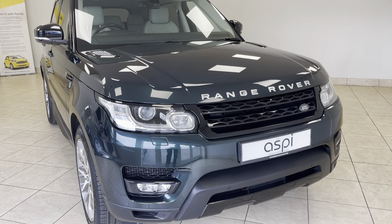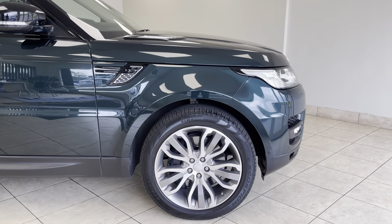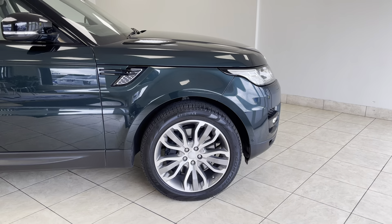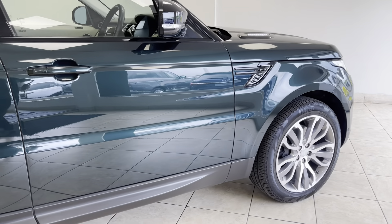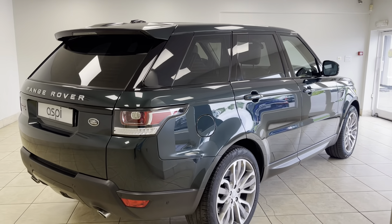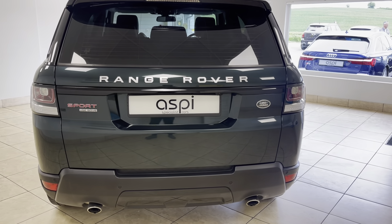Hello and welcome back to Aspie Specialist Cars of Stratford-upon-Avon. We are delighted to offer this phenomenal throughout Range Rover Sport SD4 HSE Dynamic, finished in beautiful and very rare Aintree Green Metallic. This phenomenal example was first registered in early 2014 and has covered a mere 55,000 miles from new by its one previous private owner, and as you can see the car is in truly stunning condition throughout.